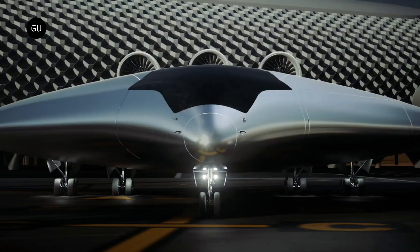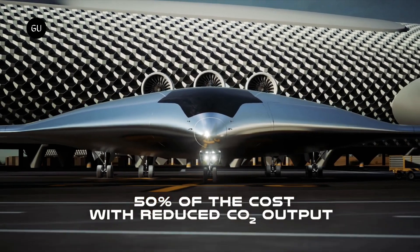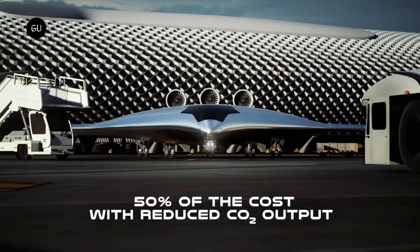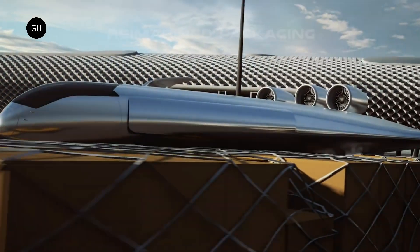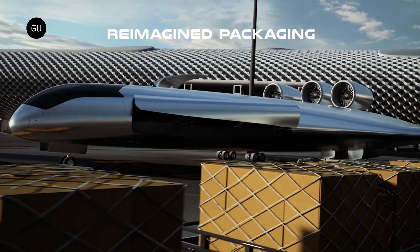The patent-pending diamond cargo bay allows Natylus to offer 60% more volume and lower flight costs by 60%. Natylus aircraft can hold a large configuration of standard pallets and outsized cargo without a contouring requirement.